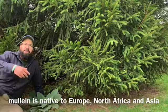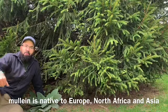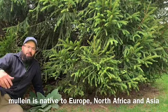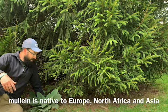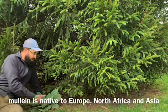This plant likes what we would consider wastelands — like the side of railroad tracks, edges of fields, farmland, rock walls, things like that. I love seeing these plants; I love it when they flower.